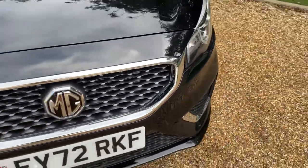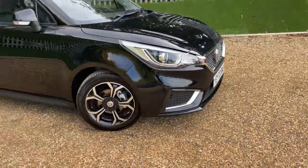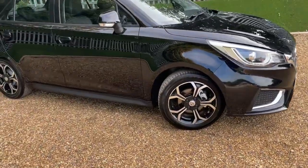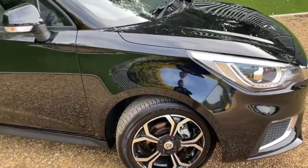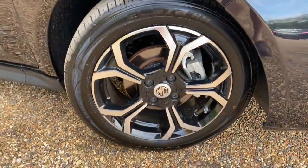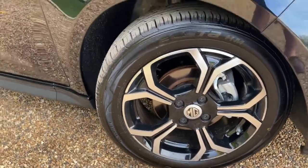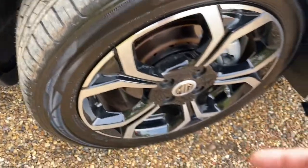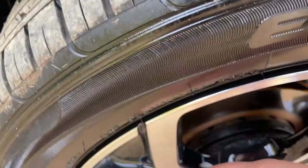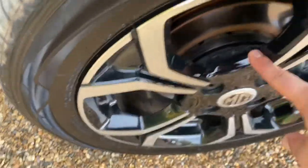Moving around the front of the vehicle now. It's a bit windy — sorry about any wind noise you might be hearing. I can't do anything about Mother Nature, although I am getting a new microphone, so stay tuned for the new mic. Here we have a 16-inch machined alloy wheel — machine-cut, actually diamond-cut alloy wheel. That gives you a really lovely silver-finished face with black gloss just behind it.